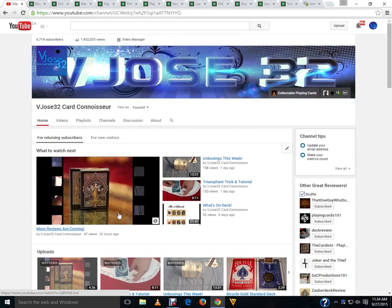Hello everyone, VJZ32 back again — time for everyone's favorite video of the week: What's on Deck. There's a lot to talk about. There's a lot of cool decks that launched this week on Kickstarter, some crappy ones, some relaunches, and all sorts of other non-Kickstarter decks to talk about — including a special deck to tell you about coming soon.